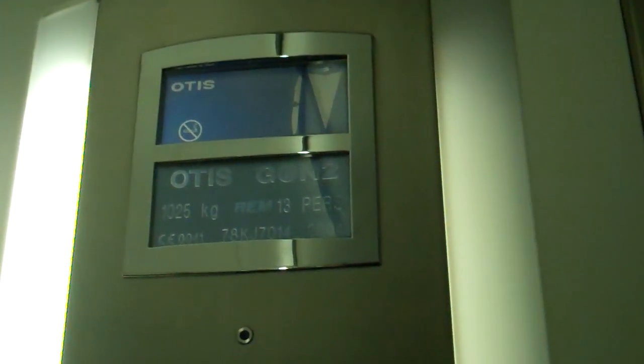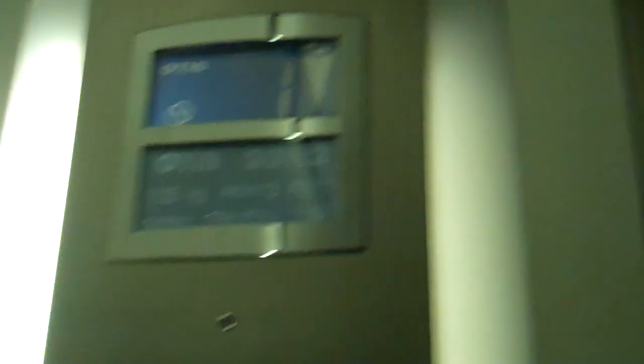Here we are at one — these doors here. Going back down to G. Here we are back at G.